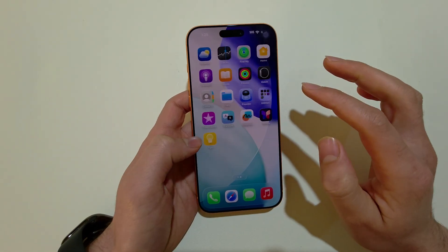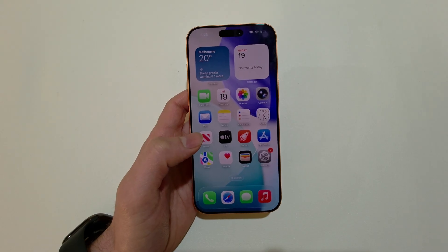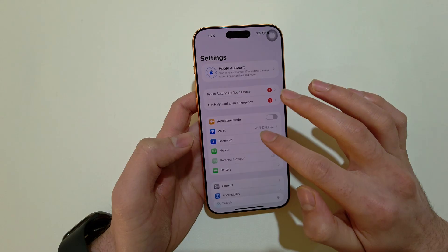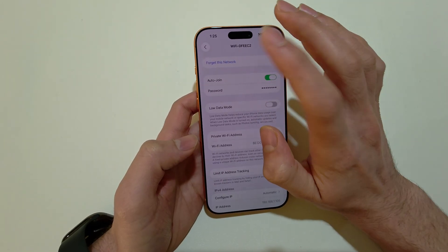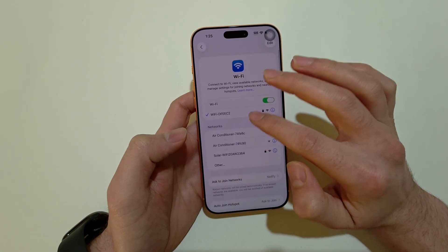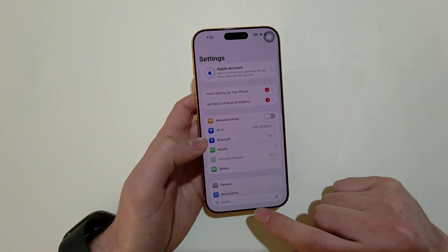Most of the time a simple restart will solve most issues. If it doesn't, go to Wi-Fi settings, tap on the icon next to your network, and tap Forget This Network. Then go back to Wi-Fi, find your network, reconnect, and see if that solves your issue.